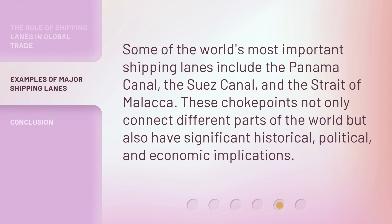Some of the world's most important shipping lanes include the Panama Canal, the Suez Canal, and the Strait of Malacca. These choke points not only connect different parts of the world, but also have significant historical, political, and economic implications.